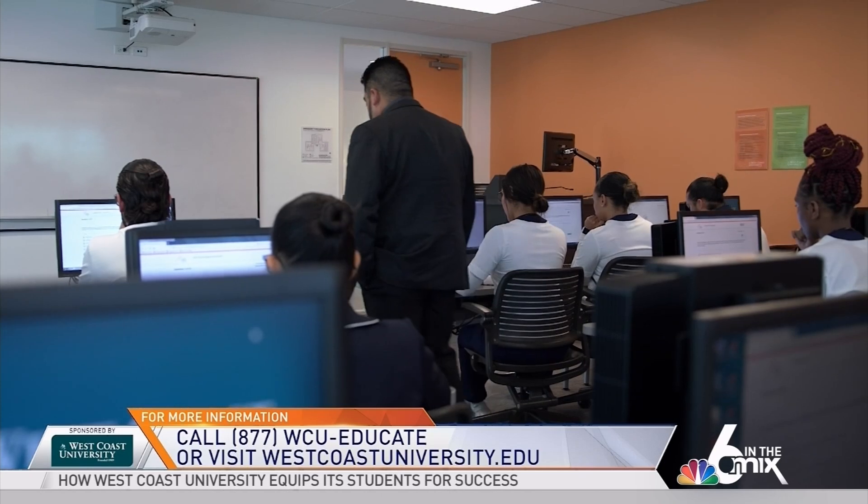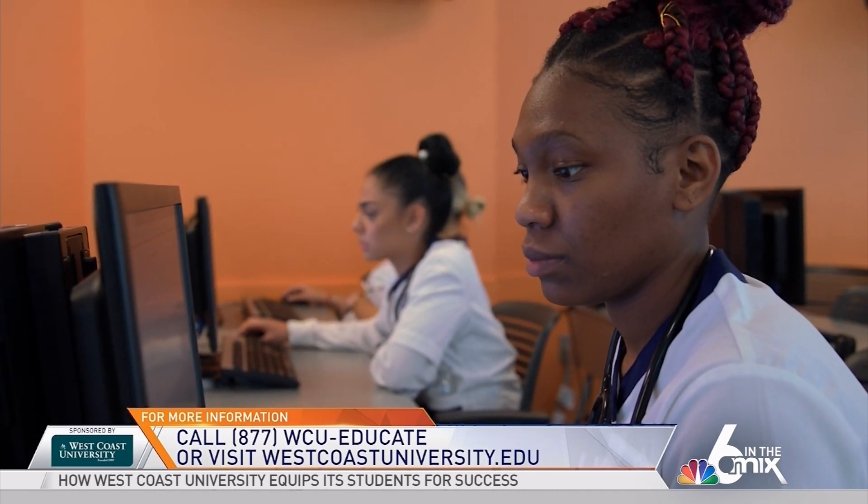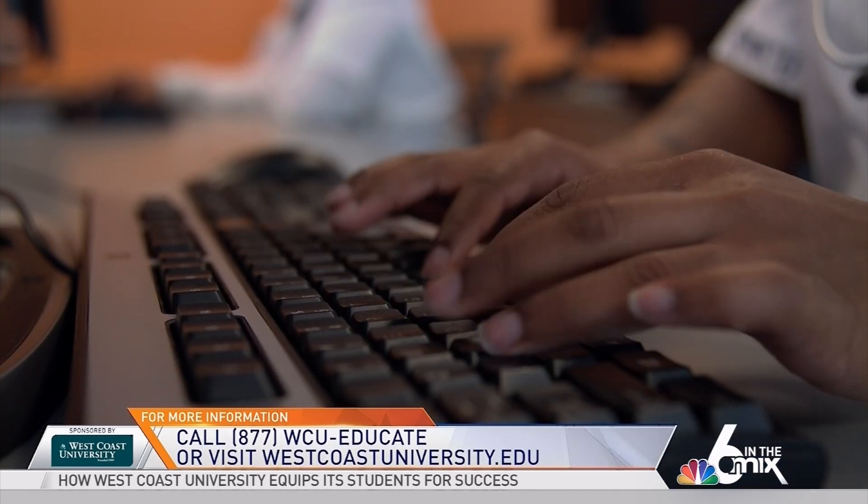Preparation for the NCLEX at West Coast University Miami started from day one. So I felt like when I went and took the step to sign up for my NCLEX and take the exam, I was already composed and prepared and used to that testing environment.